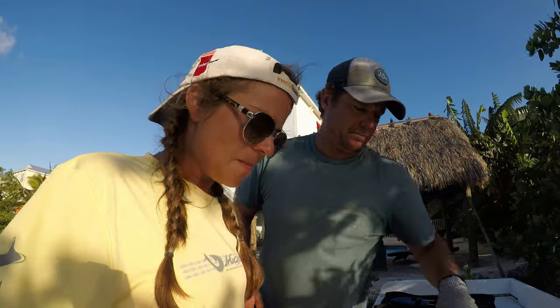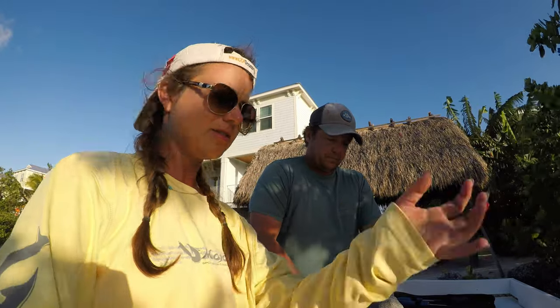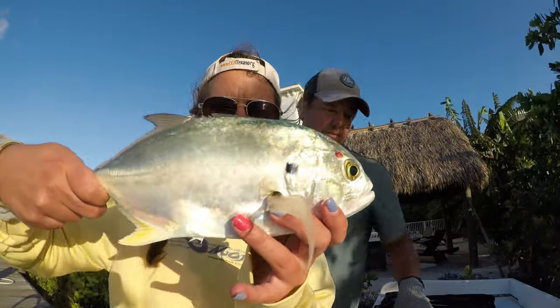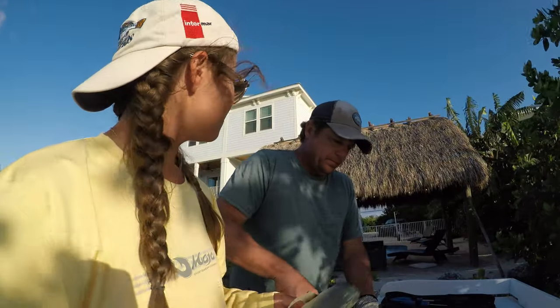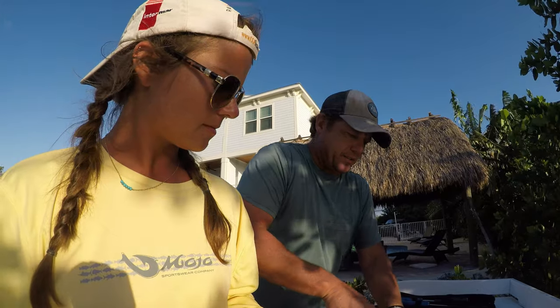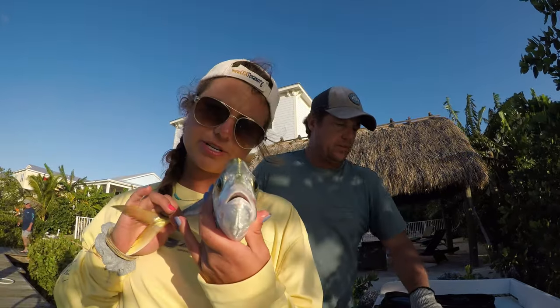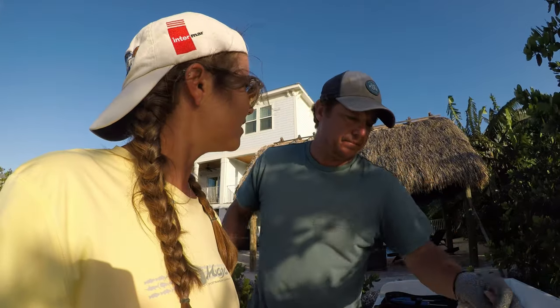Brad's cutting it up right now. We also caught some Jack Crevalle — however you want to say it. They're not really known for eating, I don't think. We caught them for a goliath grouper bait, never got any goliath bites, so we figured we'd try something with them. We decided to do a fun catch and cook. Brad's going to fillet them up and we're going to cook them and eat them for dinner.